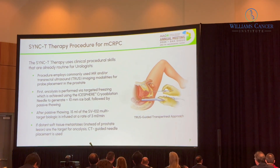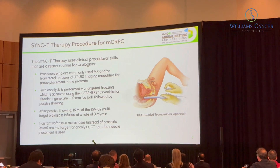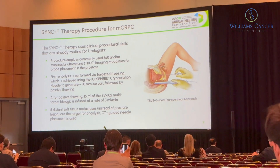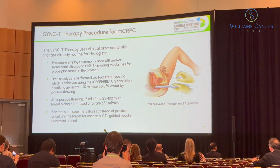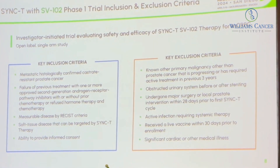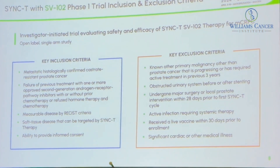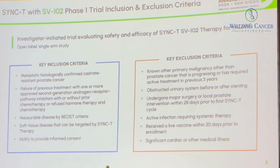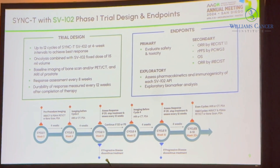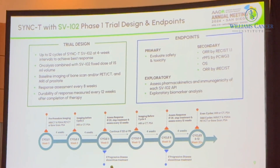We infuse a total of 1.5 mL volume at a rate of 0.3 mL per minute. That volume exceeds the tumor and is distributed into the regional lymph nodes and peritumoral space. If the only site of disease is a lymph node or lesion outside the prostate, you can treat any of those lesions using an interventional radiologist by the same methodology. Key inclusion criteria are metastatic castrate-resistant prostate cancer with measurable disease by RECIST criteria and a soft tissue lesion that can be targeted.